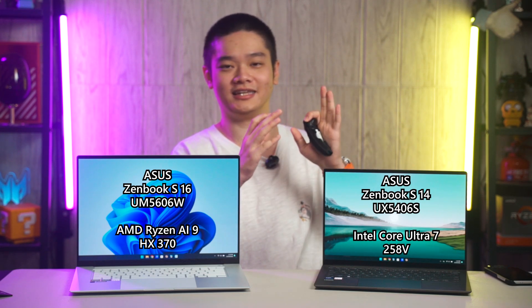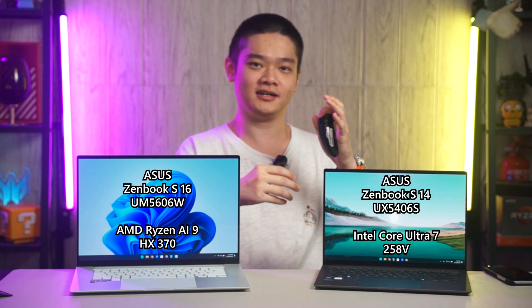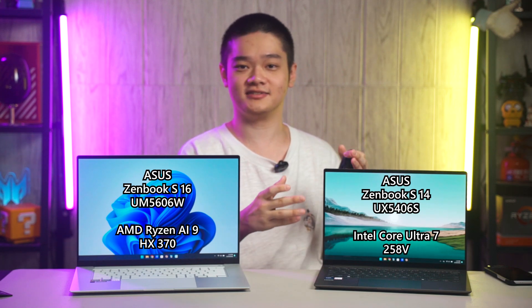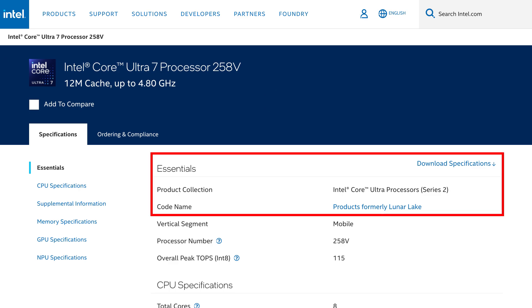Presumably it will be called the H-Series, according to what we had in the past. For this particular Intel Core Ultra Mobile Processors Series 2, all chips are based on the new Lunar Lake architecture, which places a heavy emphasis on efficiency.